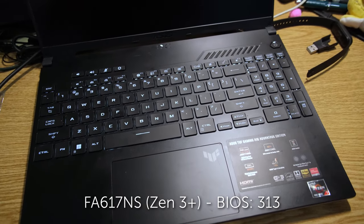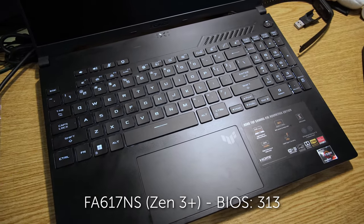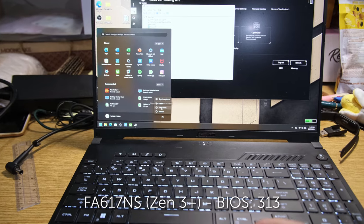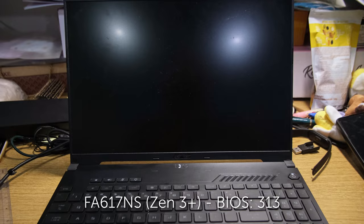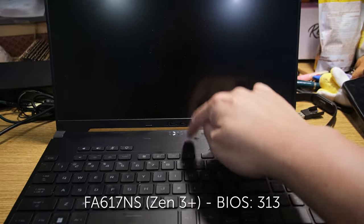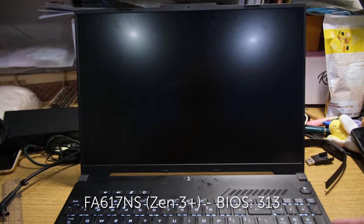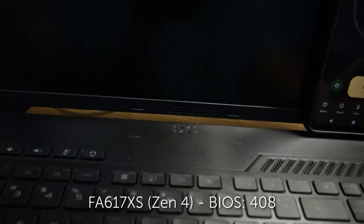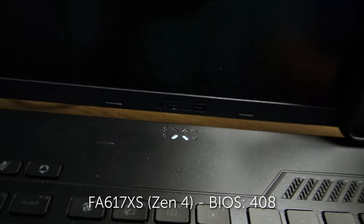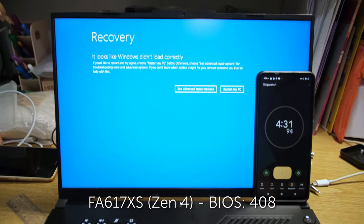The Zen 3 A16 suffers from a very strange issue where sometimes it can sleep normally, but sometimes it just can't sleep at all — instead flashing its keyboard, constantly draining the battery and getting hot if you've got it in your bag. When you wake it up and choose to shut it down, it instead restarts itself. After the restart, it can properly go to sleep and shut down once more, which is extremely weird, and I've encountered this multiple times. The Zen 4 A16 in particular has a very bad issue where after sleeping for a couple of minutes — sometimes 3, sometimes 10 — it just restarts itself, boots back into Windows, goes to sleep again, and after a bit restarts again in an infinite loop of death.